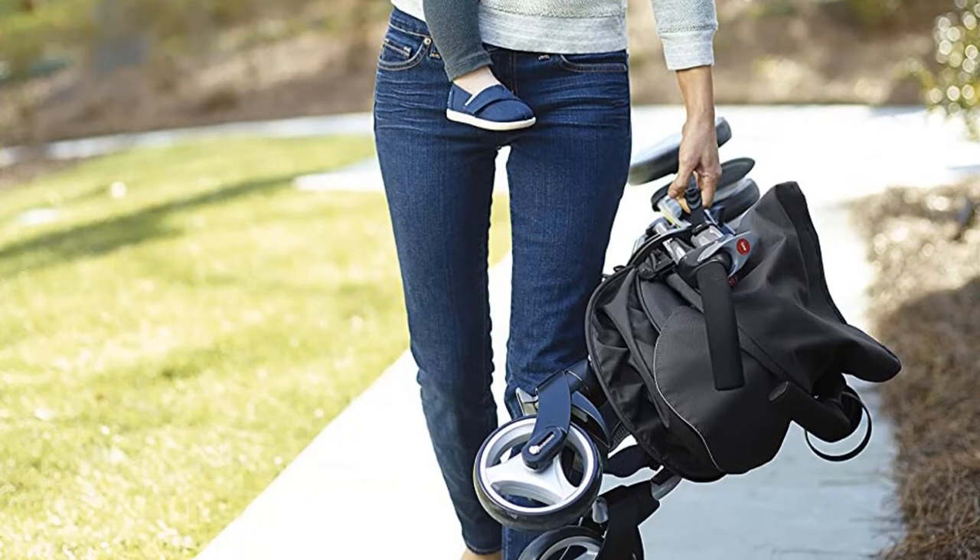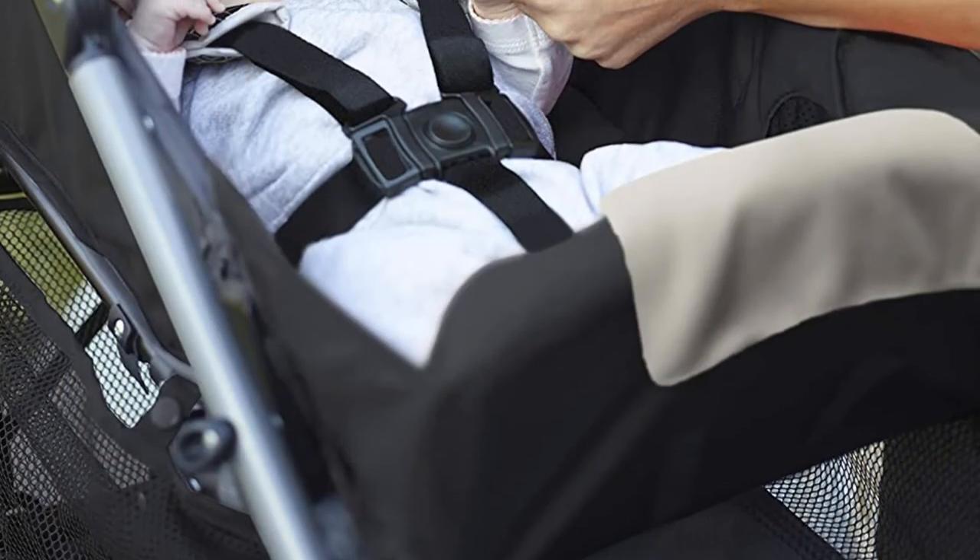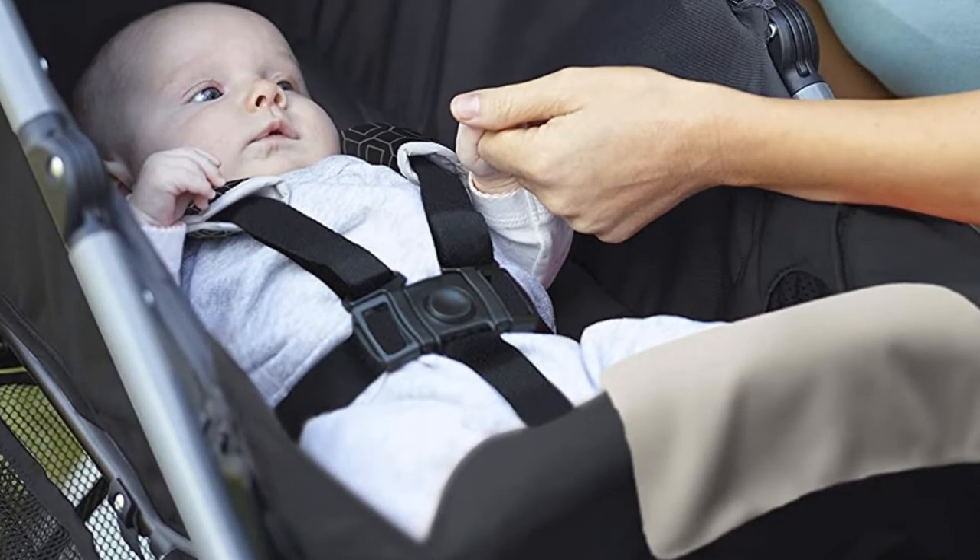For portability, it also automatically locks when folded and has a carrying strap. What's worth considering? The Breeze is the heaviest and bulkiest of the umbrella strollers on our list, albeit still lighter than most standard strollers.